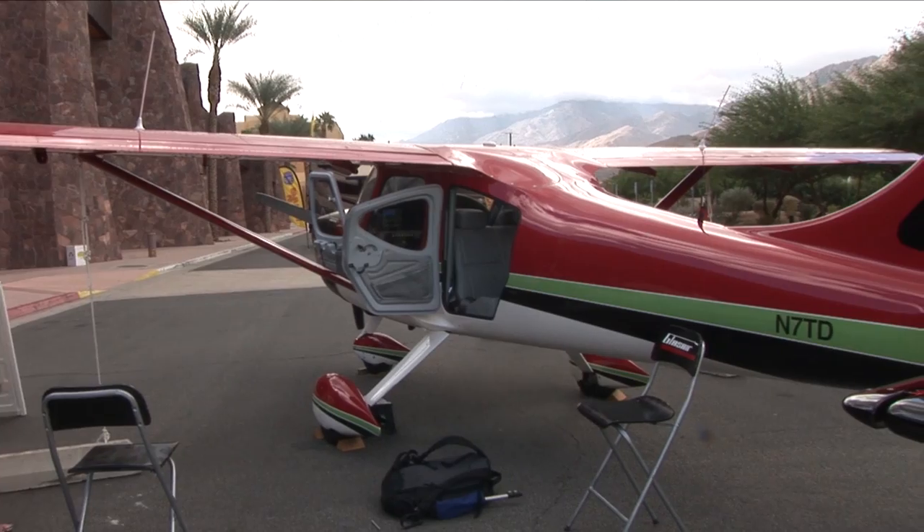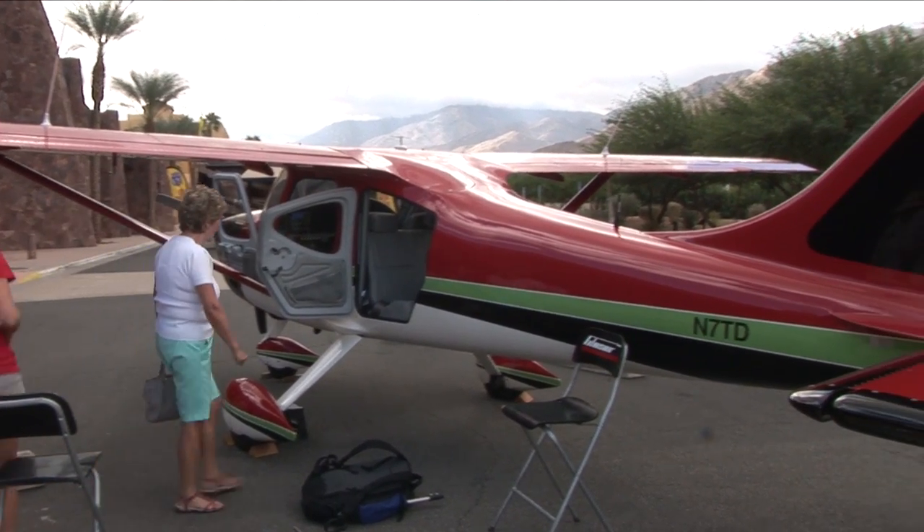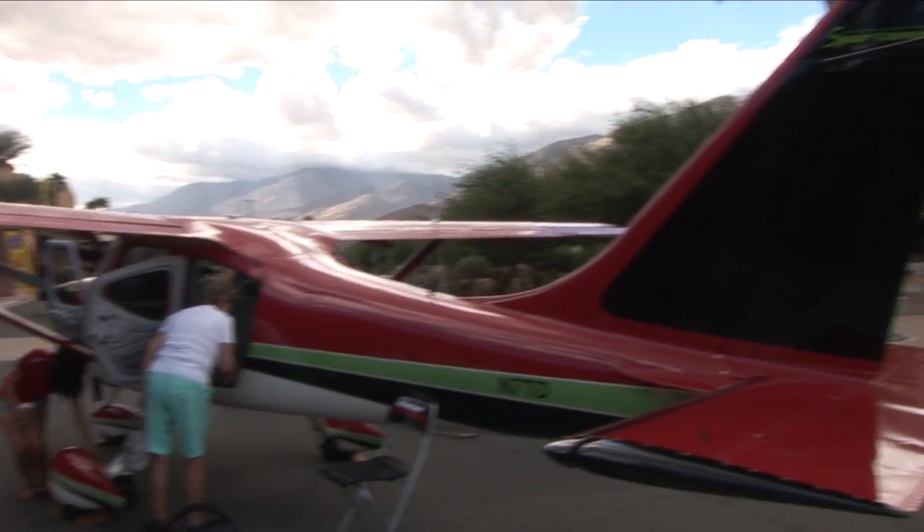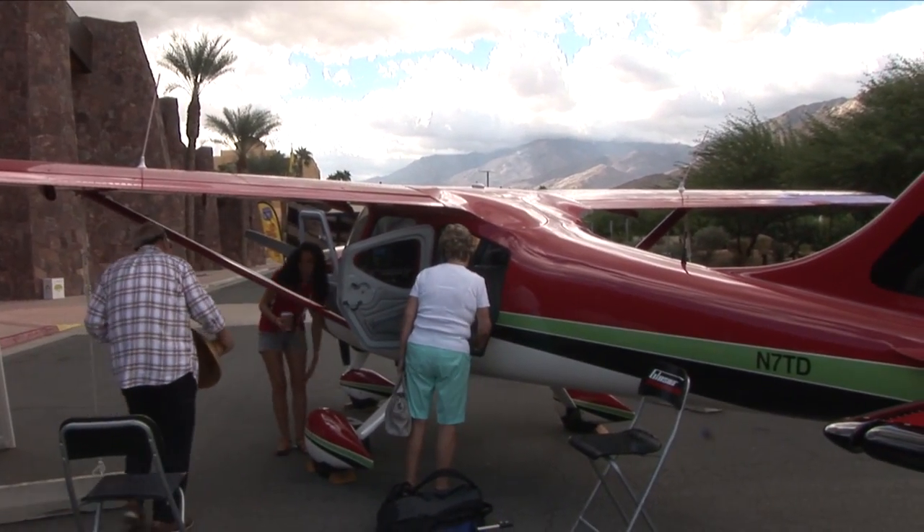This is the Glass Air Sportsman. To really understand the Sportsman, you have to understand that the DNA of the airplane — the heart of it — is a float plane. The airplane not only is a great float plane, but it also has versatility in terms of landing gear, so you can change configurations easily. The airplane can be a tail dragger, a trike, or a float plane.